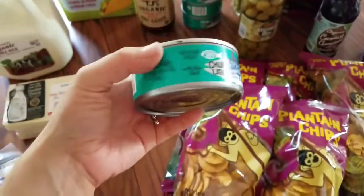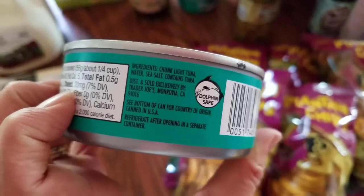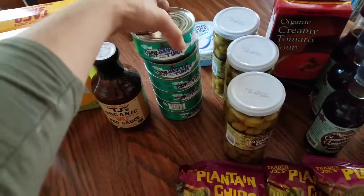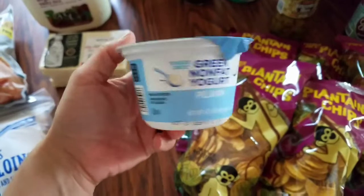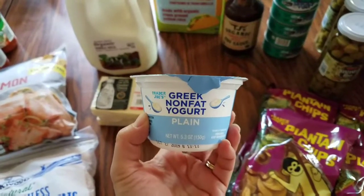Then we picked up six of these — they're the skipjack tuna in just tuna water and sea salt. My favorite part of this is they have a pull tab, so it's really easy to take with you places. If you're heading to the park for the day and didn't have time to pack a lunch, you can just grab one of these and some crackers and some carrot sticks. Back here we have just this one little nonfat yogurt, and this will just be the starter for our yogurt. So we picked that up.